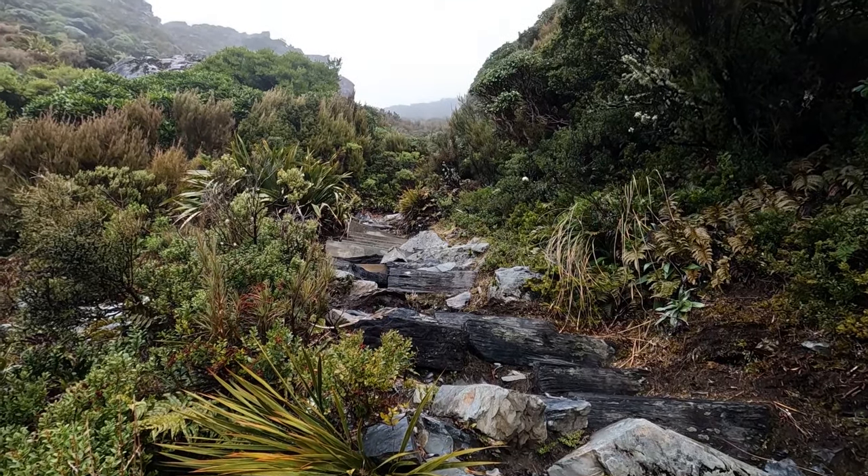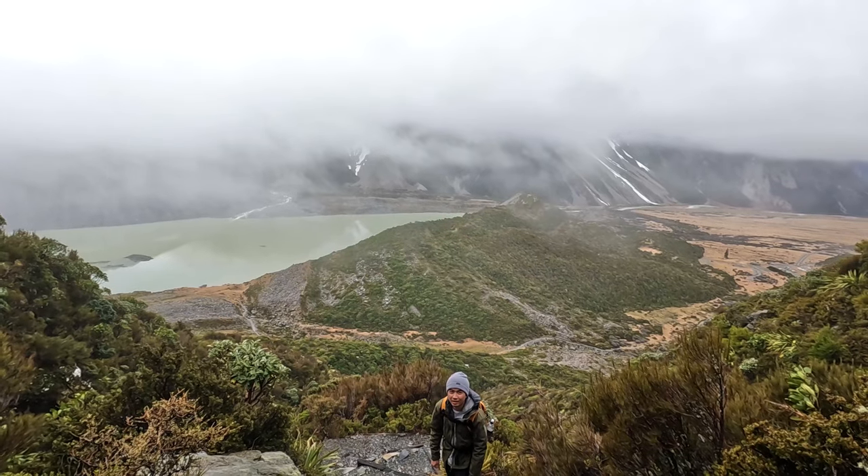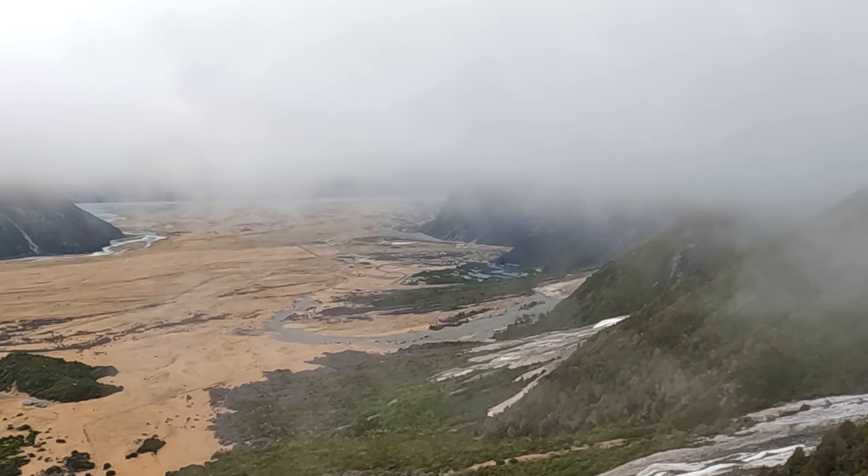We were about to head up into the cloud, and from up high you could even spot our hotel far below in the distance.